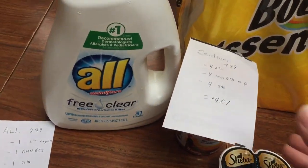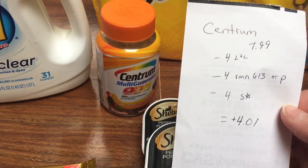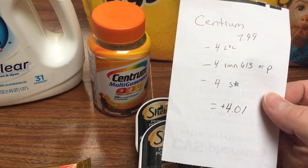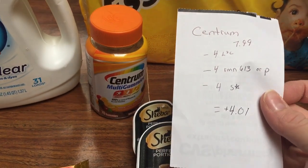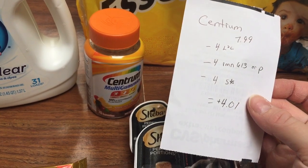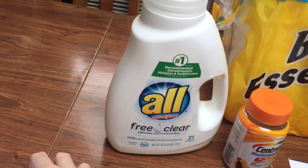This is a great deal — the Centrum is $7.99. Use the $4 load-to-card and the $4 from RetailMeNot from 6/3, or there's also a printable. I used the one from the insert, and Savings Star has a $4 rebate, making that a $4.01 moneymaker.